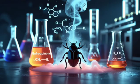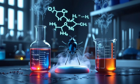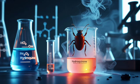The key chemicals involved — hydroquinone and hydrogen peroxide — are commonly used in labs, but when combined by this beetle, they become an explosive cocktail of steam and toxic vapor.